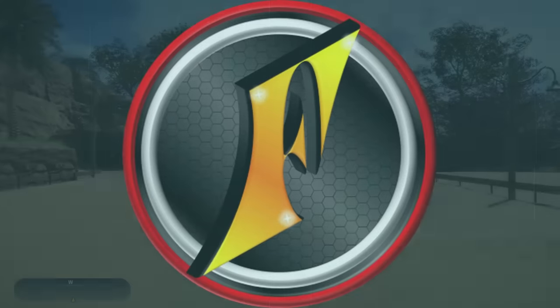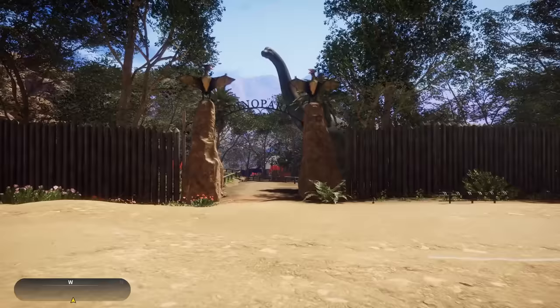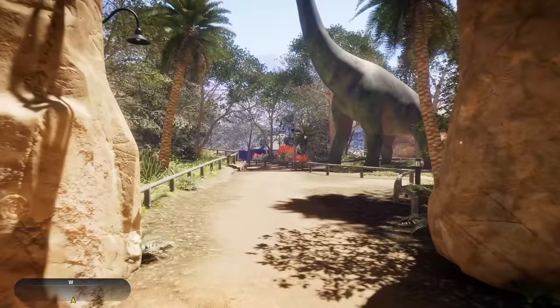We've finally arrived in Africa, one of the long-awaited destinations here in Caldwell the Angler, home to a dino park and 16 fish species, including 13 new ones that we're going to head out and try to target today.